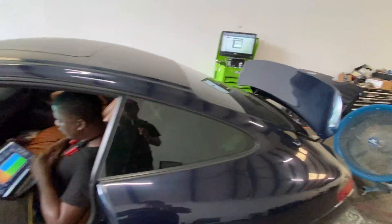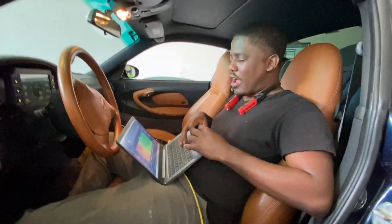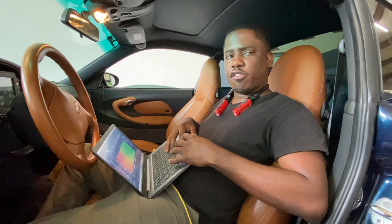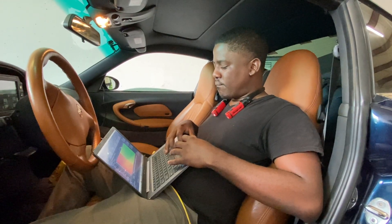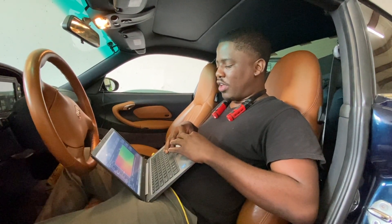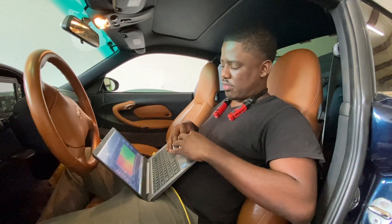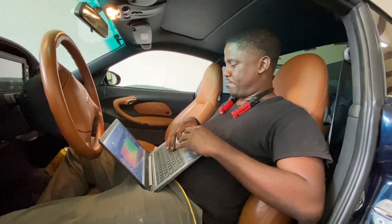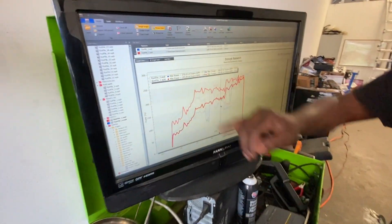Neil suspects there's something going on with fueling because the numbers in the fuel table are way too big for it to be this lean. He's going to keep watching it — the numbers in the fuel map are just way too big to explain this lean condition. Let's talk about what's going on.